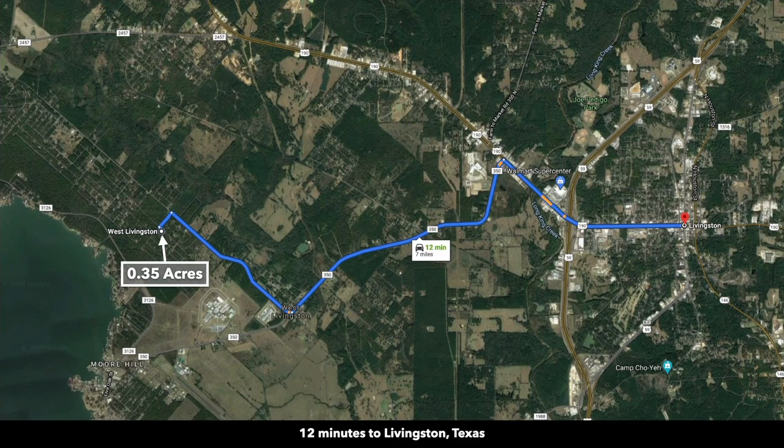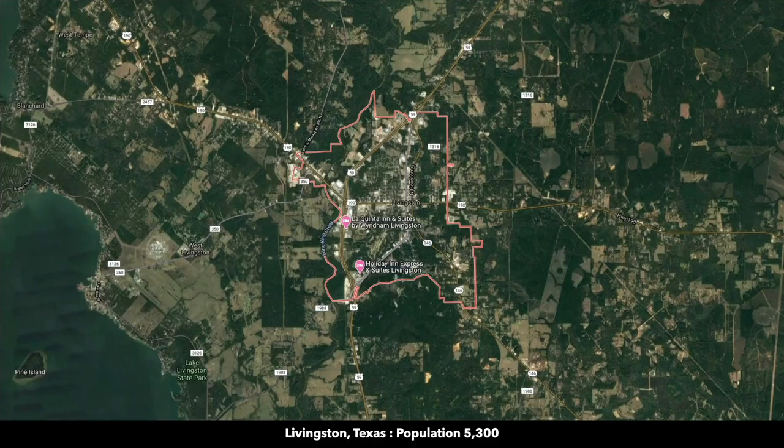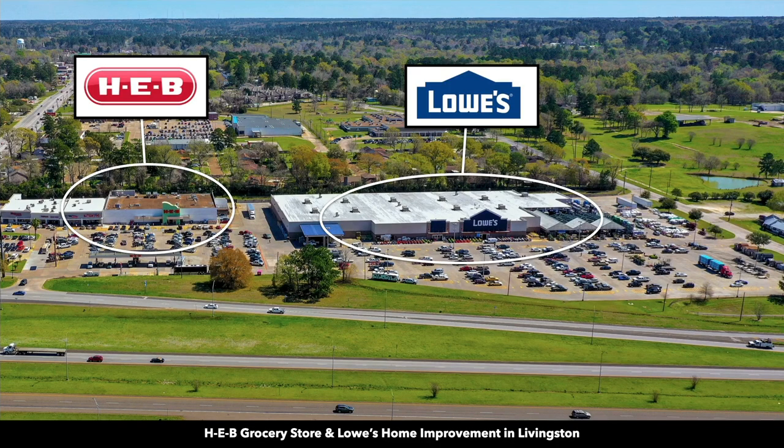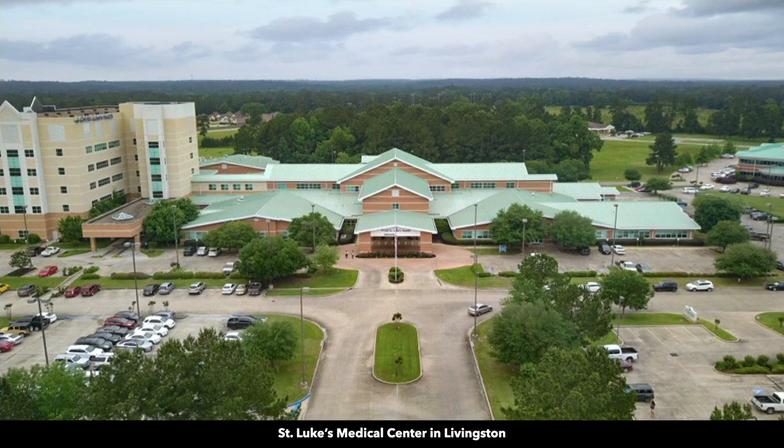You're only seven miles from the city of Livingston, with a population of around 5,300. This is downtown Livingston. There's a Walmart Supercenter, HEB, Lowe's Home Improvement Store, and a hospital in Livingston.